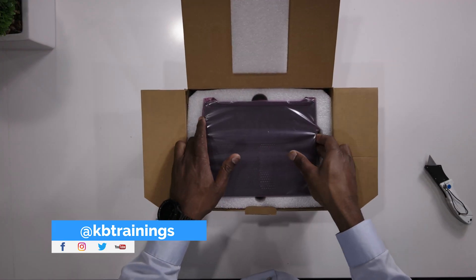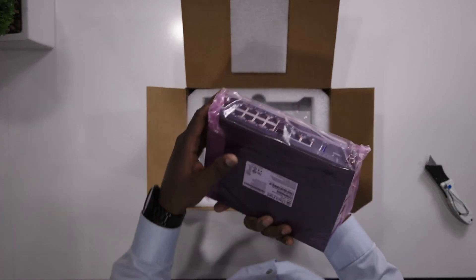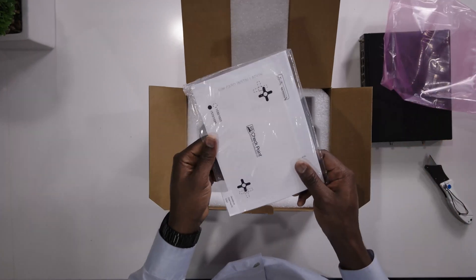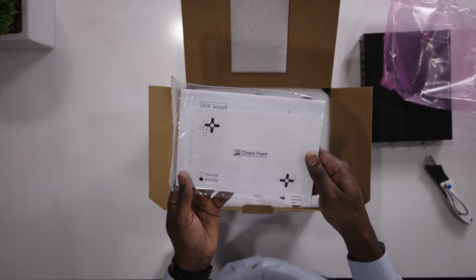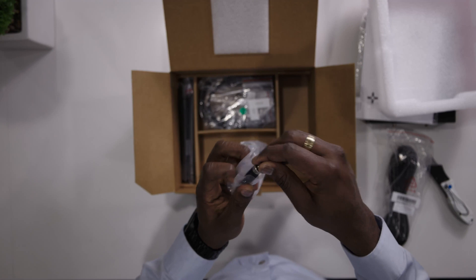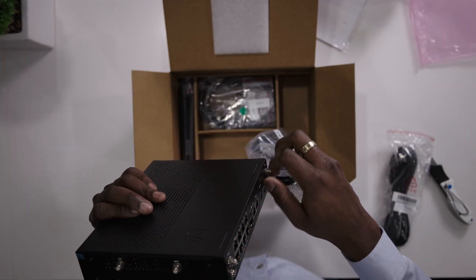For the unboxing, let's start with the 1590. In the box you get the device itself — the appliance — a quick start guide, and a template you can use to drill the device to be attached to a wall. There is a power adapter that I like very much because you can screw it onto the back, so there's no accidental disconnection of this cable.